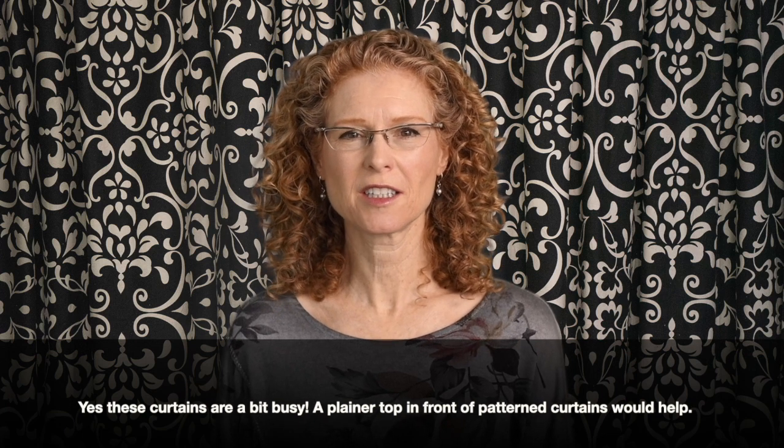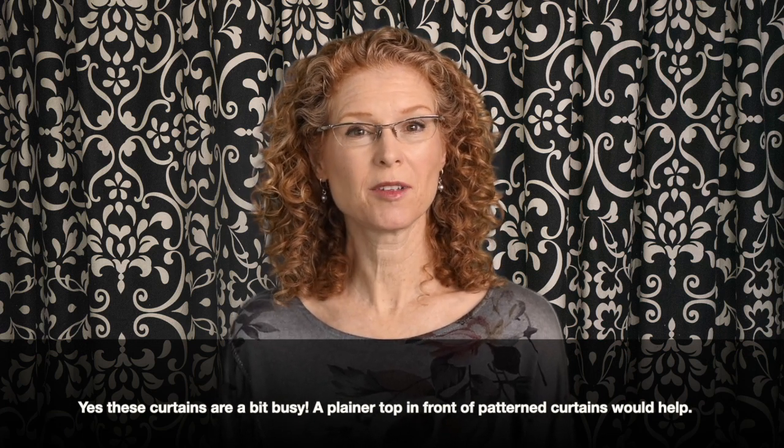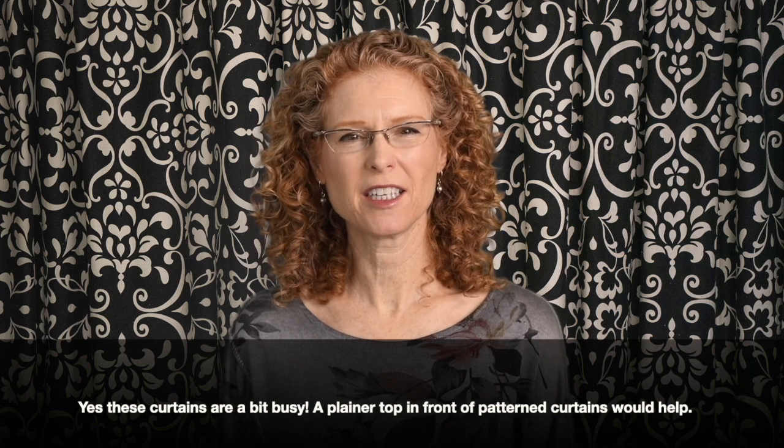Another thing you can use as a physical or a virtual background is curtains. Sometimes I use these ones, although the pattern is a little busy.